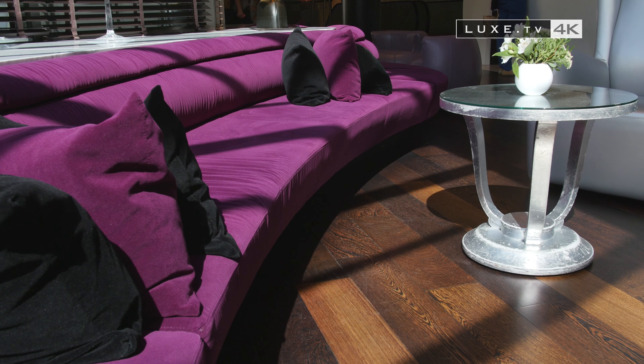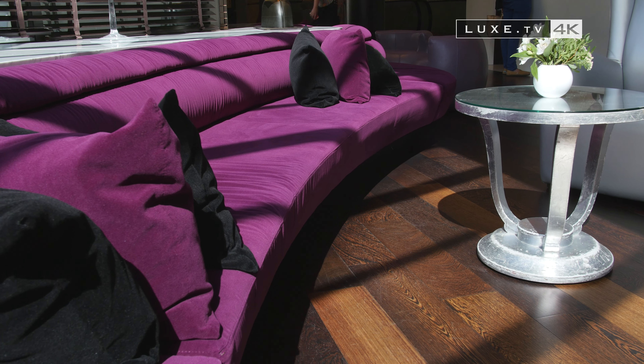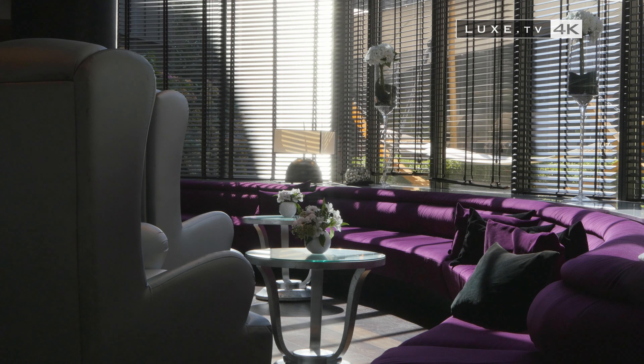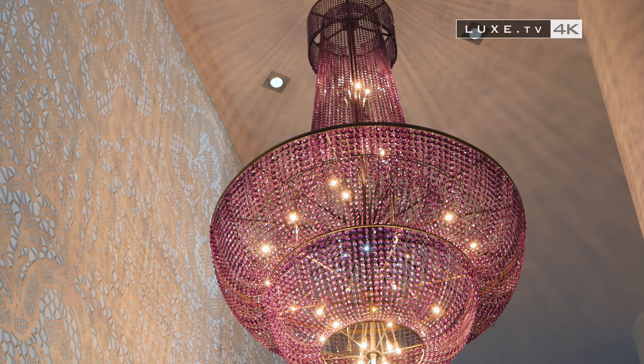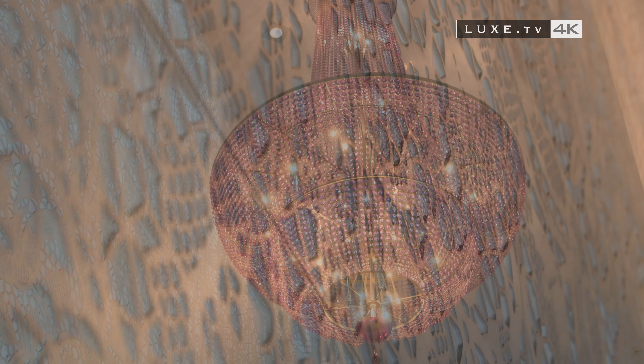The strong point of the Sofitel Le Louise? You guessed it: its design. A modern style with soft lines, with constant references to its history and Belgian heritage, can be found everywhere in this five-star hotel, notably in its lobby, with its lace wall that makes a statement.